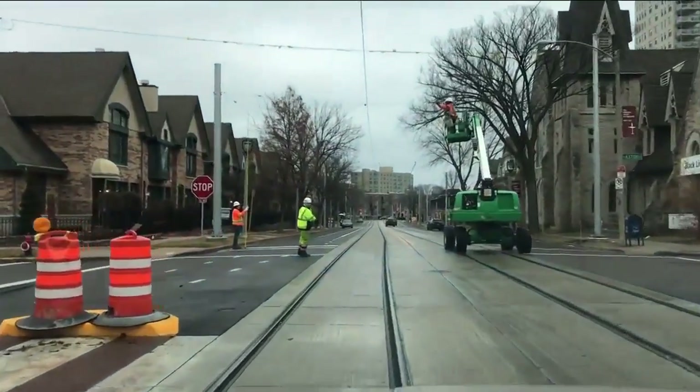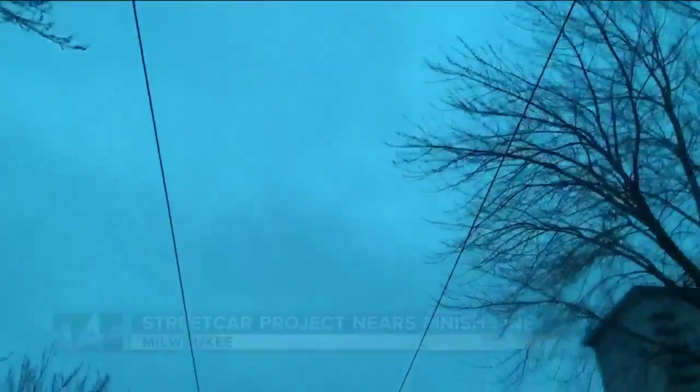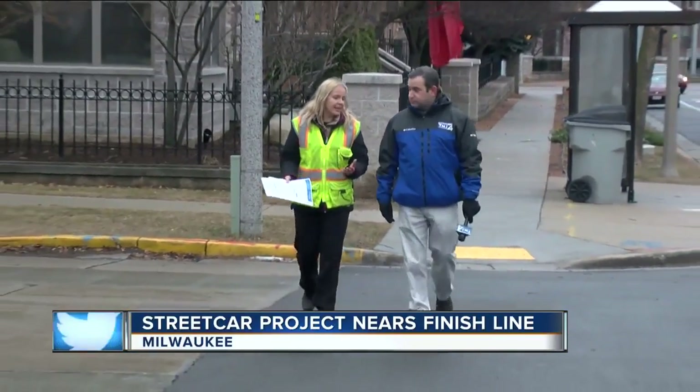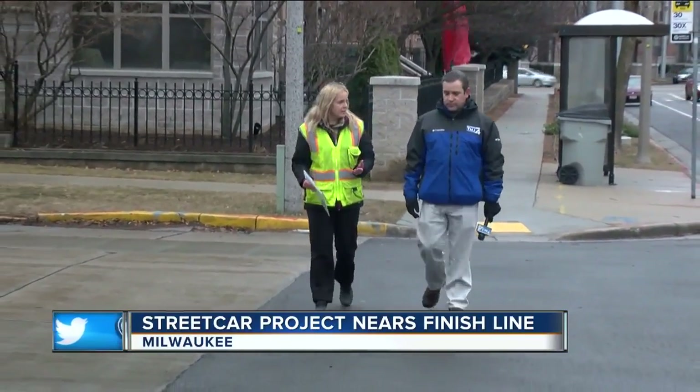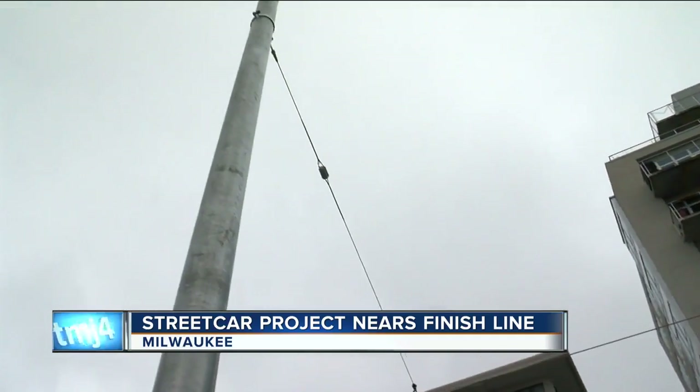Along the Milwaukee streetcar route, the lifeblood of the new transit system, the power cables are being stretched into place. The poles are the quickest part of this operation — 8 to 10 poles a day. The wiring is a little bit slower. The poles support guidelines and, in turn, the actual power lines.